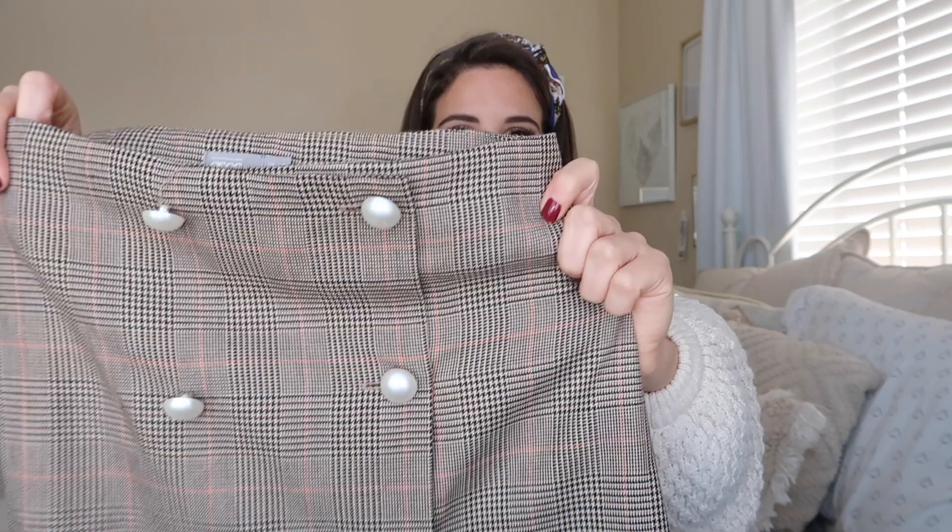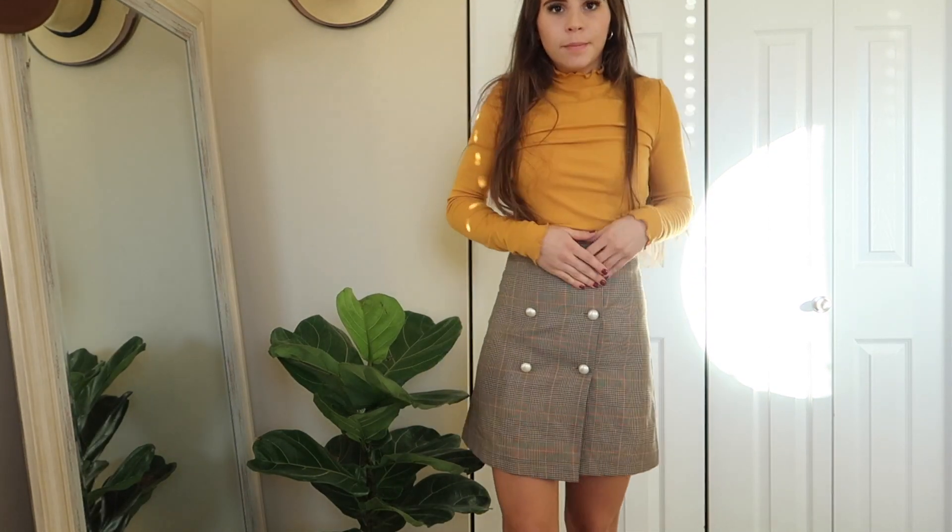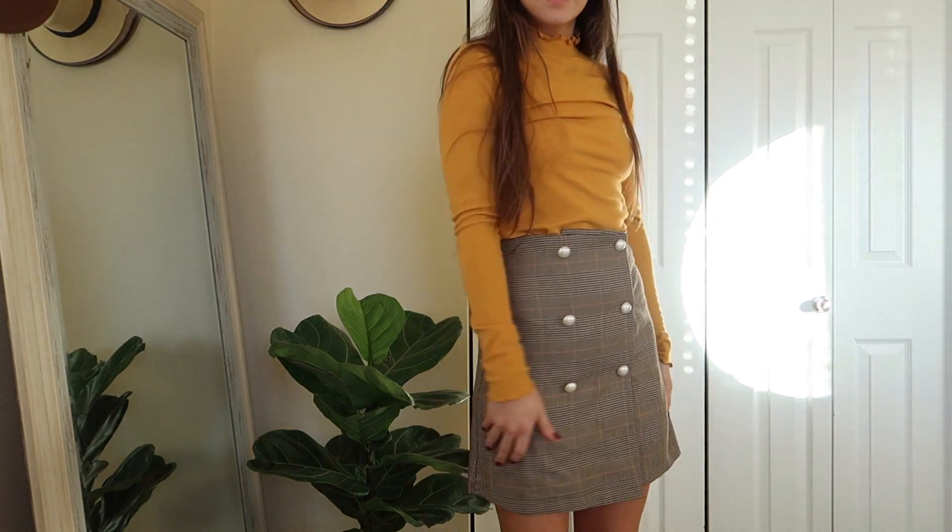Then I got this really cute skirt from ASOS — it's just this houndstooth plaid with these little pearl buttons. I love this; I wore it on Thanksgiving and I thought it was so stinking cute with a little white turtleneck. I like it because it's pretty long too, and it was pretty cheap — I think it was like $12 — so I thought it was a really good deal.